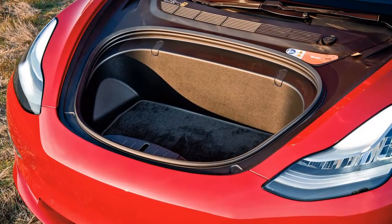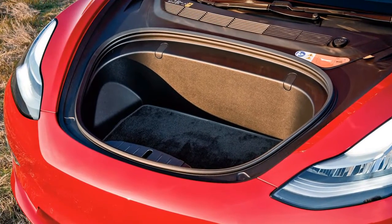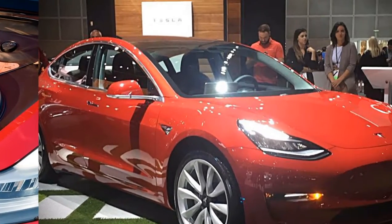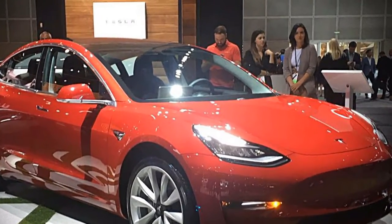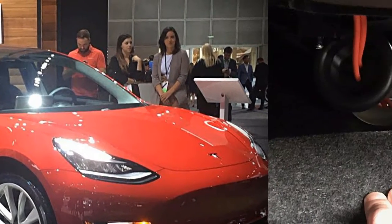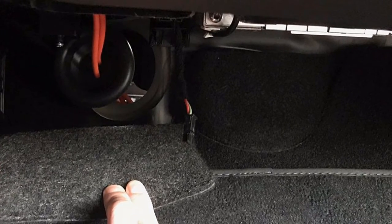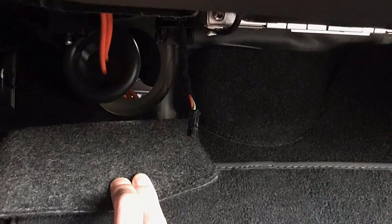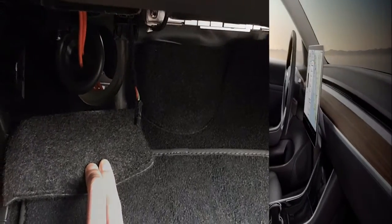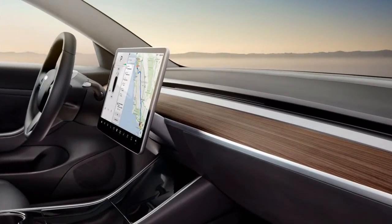Potential Model 3 purchasers should realize that as of August 2017, Tesla said it had taken 455,000 reservations, each joined by a $1,000 installment. Not all of those will transform into buys, obviously, however Tesla says any auto requested in mid-2018 won't be conveyed for 12 to 18 months, contingent upon arrangement and purchaser area.